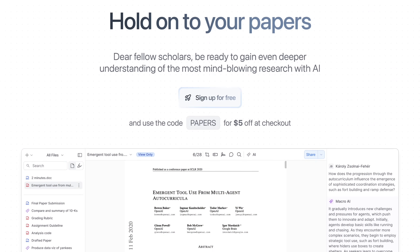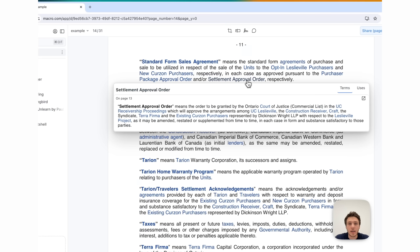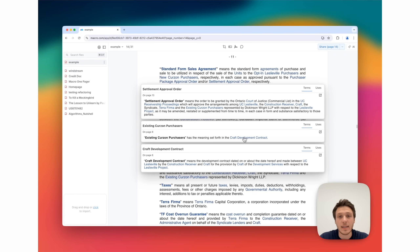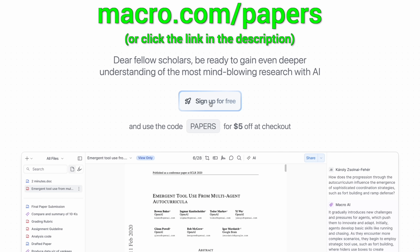Fellow scholars, if you are like me, it takes you a while to truly understand the paper, especially when it's not right in your area. Macro.com is a new AI document reader that gives you superpowers. Click on any term or figure and it explains it to you without leaving your page. You can even talk to the paper or ask questions too. Try it for free at macro.com/papers and get five dollars with the code PAPERS.